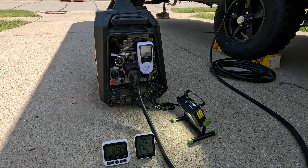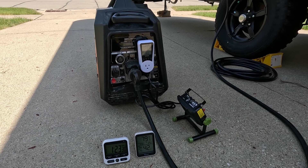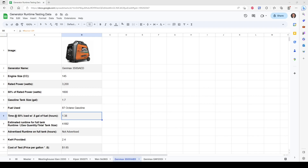It does end up sputtering and dying — we get it restarted, but it doesn't run for much longer because it is out of fuel. Now reviewing the data on the Genmax: as you can see from the time-lapse, our 50% load with one half gallon of fuel netted us one hour and 23 minutes of run time — that's 1.38 hours.